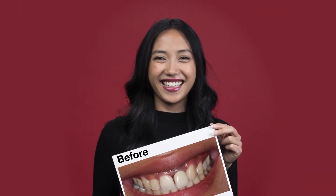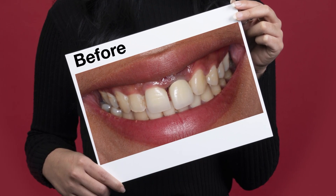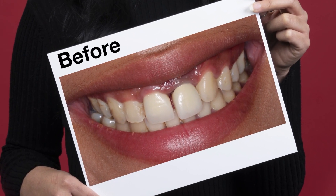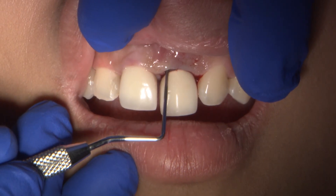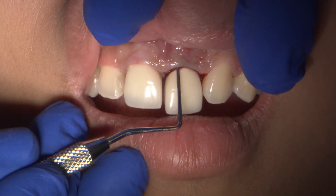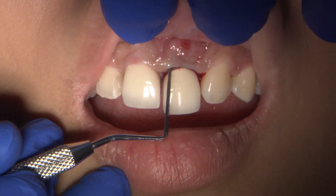For the first time in many years, Maria is all smiles. It is a dramatic difference from where she was just four months ago. When she arrived to my office, she was so self-conscious I could barely get her to open her mouth.